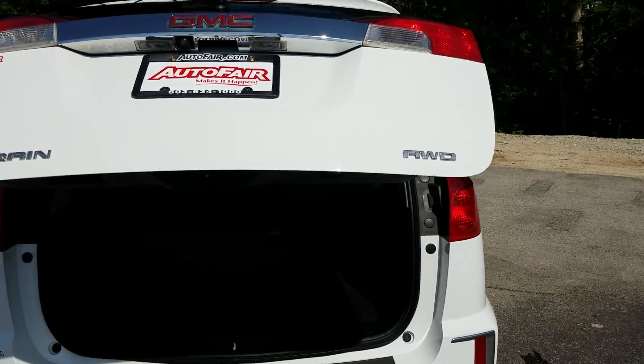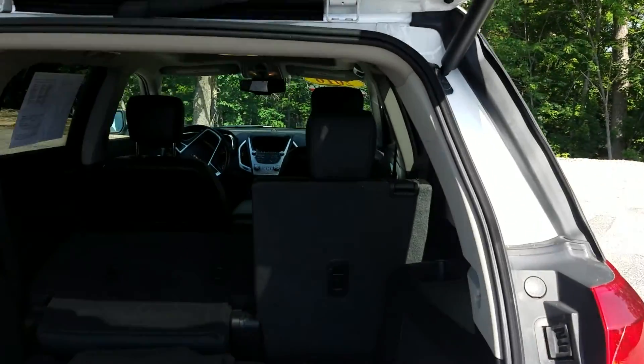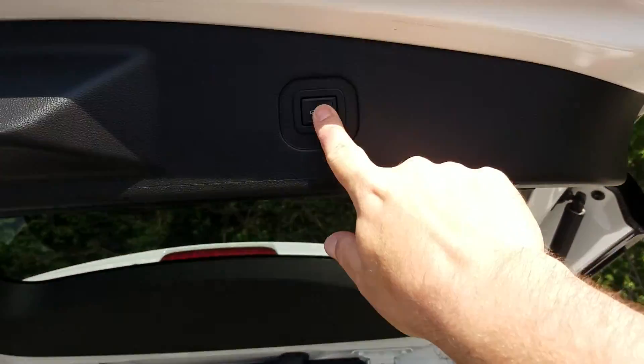Inside is ample cargo space, and in case you need more, there is a 60-40 rear split in the back seats. Both fold down. We'll get a one-touch and we'll get out of here.